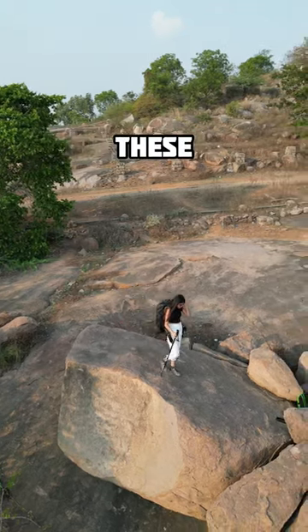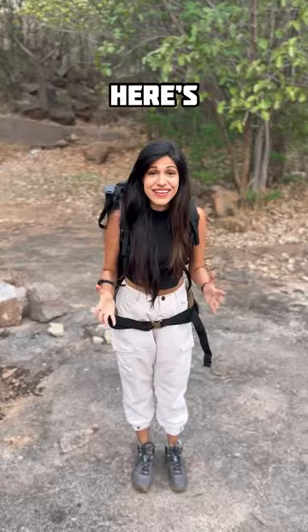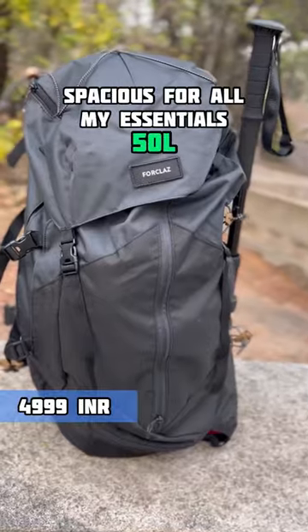Don't go on your next trek without these 15 trekking essentials. Here's everything I packed in my backpack, which is perfect for this.